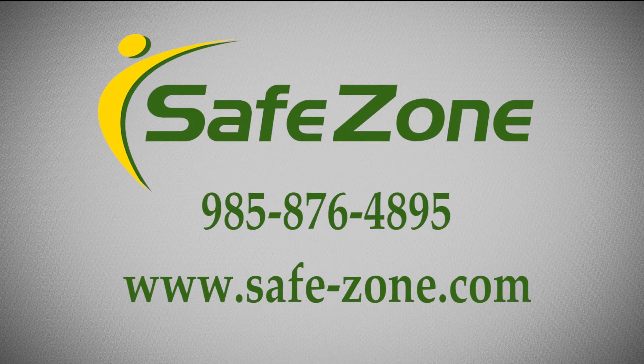For more information, please contact us at 985-876-4895 or visit our website at www.safe-zone.com.